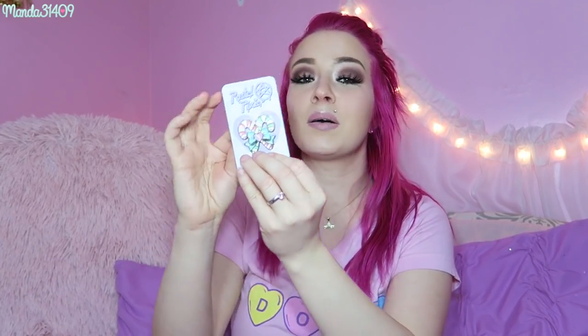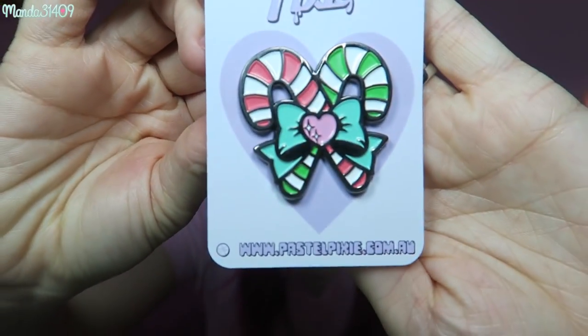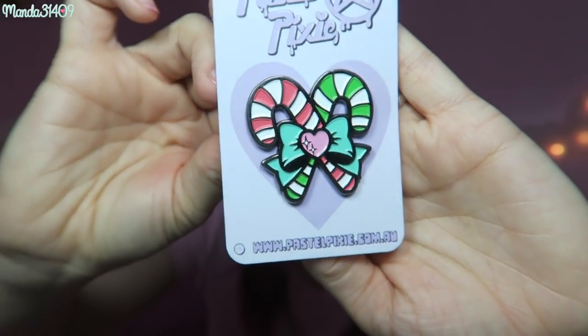We have three more things in here. We have the normal Pastel Pixie pin, and this box has two little candy canes that are red and green with a little bow. Very cute. I do wish the candy canes weren't the traditional red and green colors — I prefer more of a pastel color Christmas theme — but I still think it's cute and very on brand. I will definitely be putting this on my pin board.